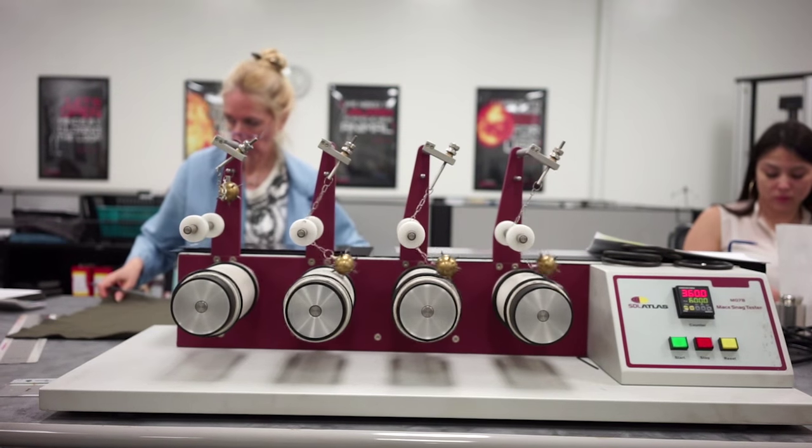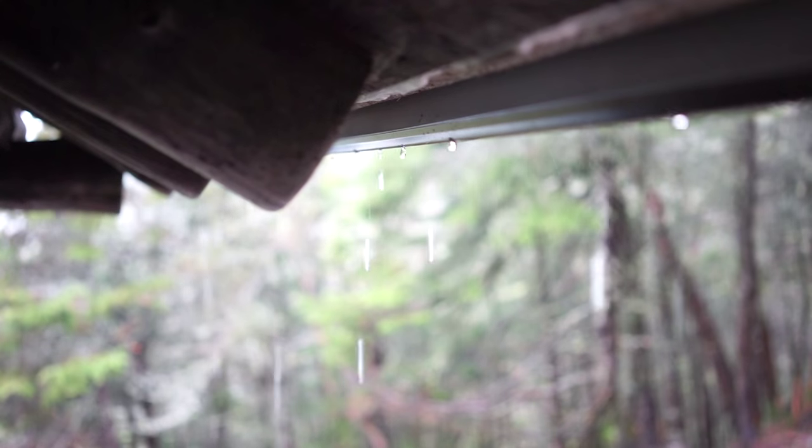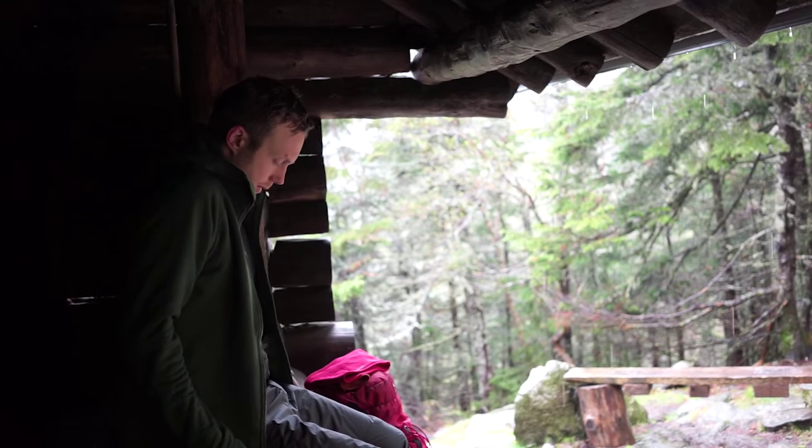The special thing with the Powerhood is just how durable it is. If you get one, it will be with you for a long time. We buy the best available fabric — it's a Polartec PowerStretch Pro made in the US. There's no other fleece on the market that can stand so much wear and tear and still look the same.